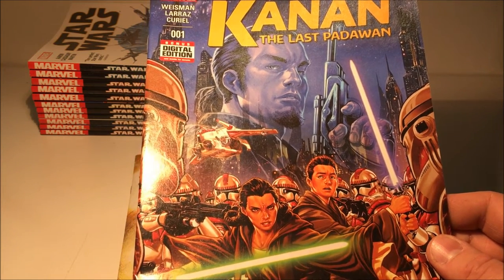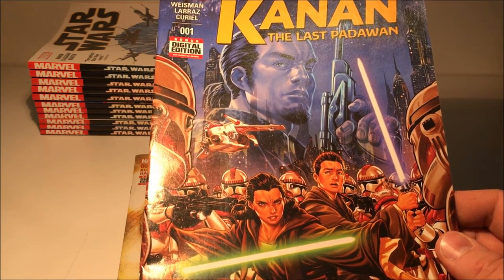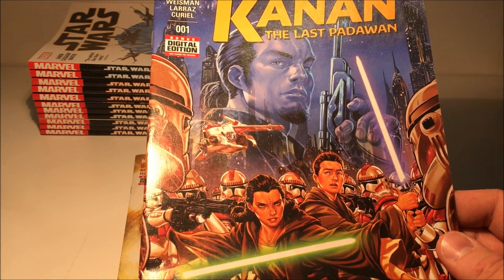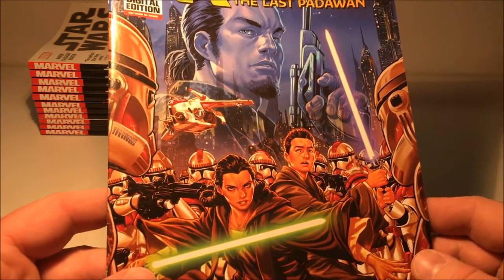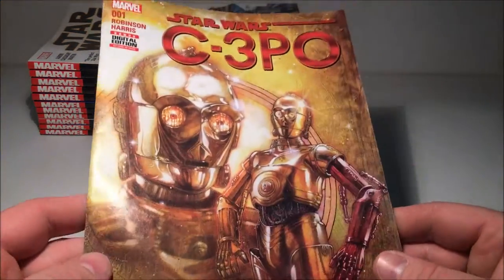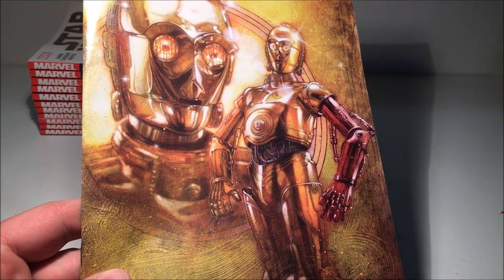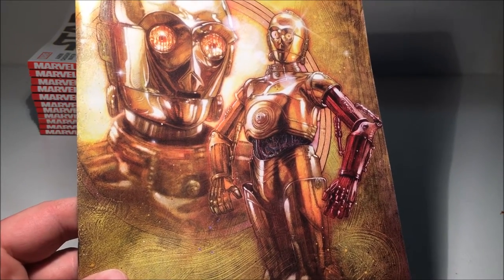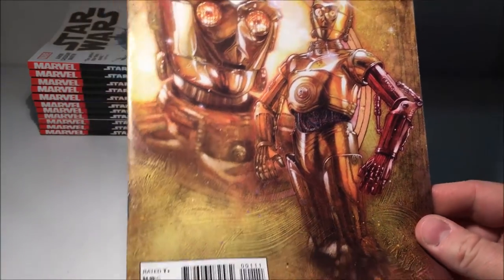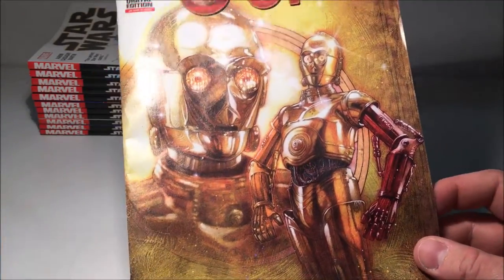I decided I'd just stick with getting trade paperbacks and let the single issues slide — wait until the trades come out. At the moment I'm hanging out for the Obi-Wan and Anakin series, which is probably getting close to releasing a trade — maybe at issue five or six now. But I did make an exception last night and picked up the C-3PO one-shot, which I haven't read yet. It was a cool looking cover and I imagine it'll probably end up as a bonus story in the back of a trade at some stage.